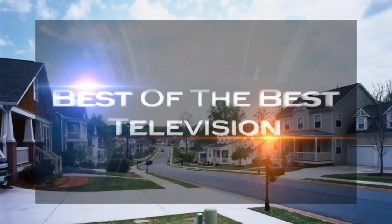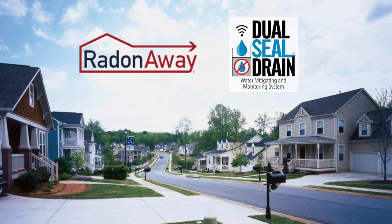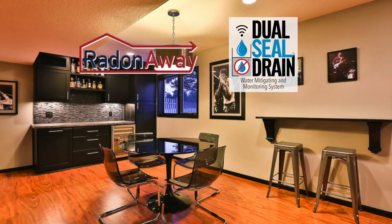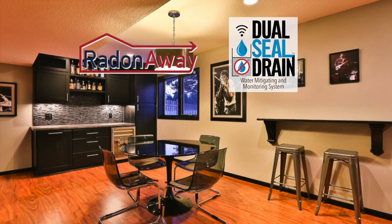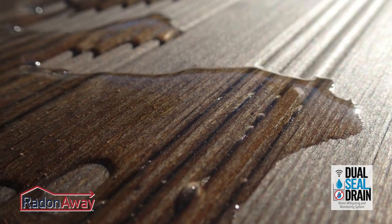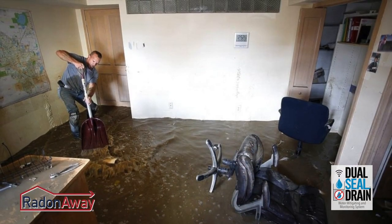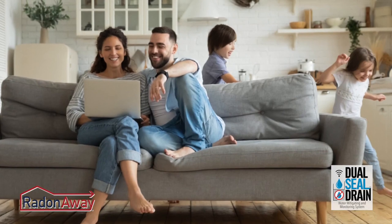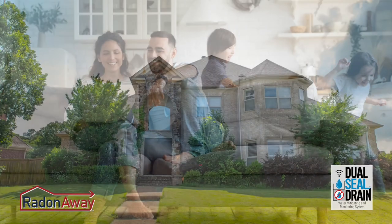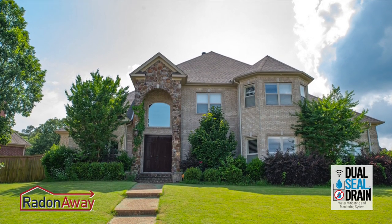Today on Best of the Best, the story of two ingenious systems that in our view should be in every basement in the country: Radon Away and Dual Seal Drain. They solve two huge and potentially deadly problems in basements. Radon Away gets rid of Radon Gas and Dual Seal Drain gets rid of water that comes through the walls of a basement before that water devastates whatever you have in that basement.